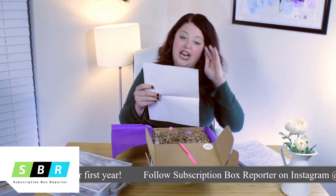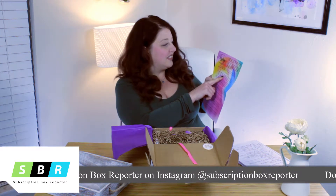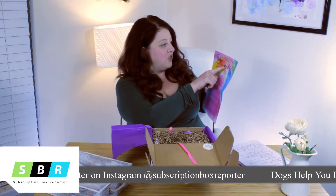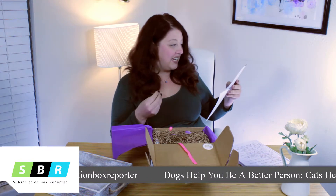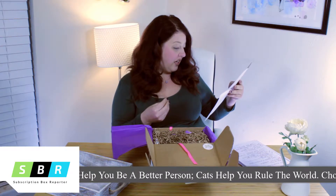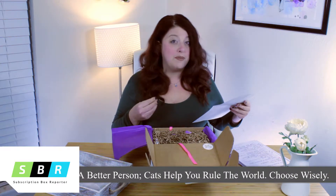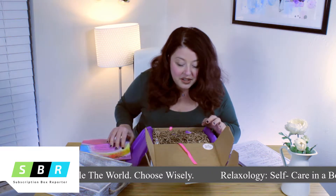The first thing we have is a little insert, and it actually tells you everything that's going to be in your box. It has some information on how to take care of yourself, some self-care ideas, and a lot of the ingredients in case you happen to be allergic — you can take a look at this and it'll let you know.